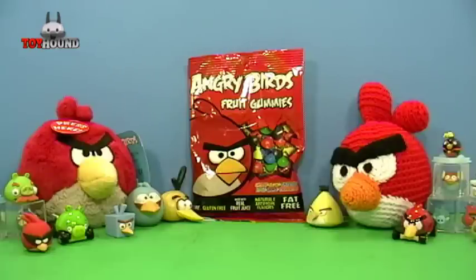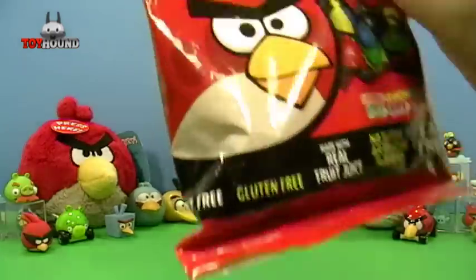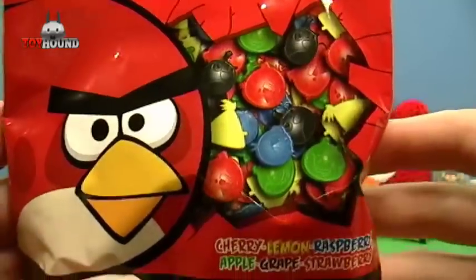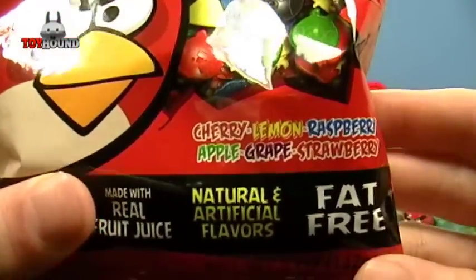Here's the Angry Birds Fruit Gummies in the package. It says Angry Birds Fruit Gummies, and there's the Redbird, and it shows the different fruit gummies. The flavors are Cherry, Lemon, Raspberry, Apple, Grape, and Strawberry.